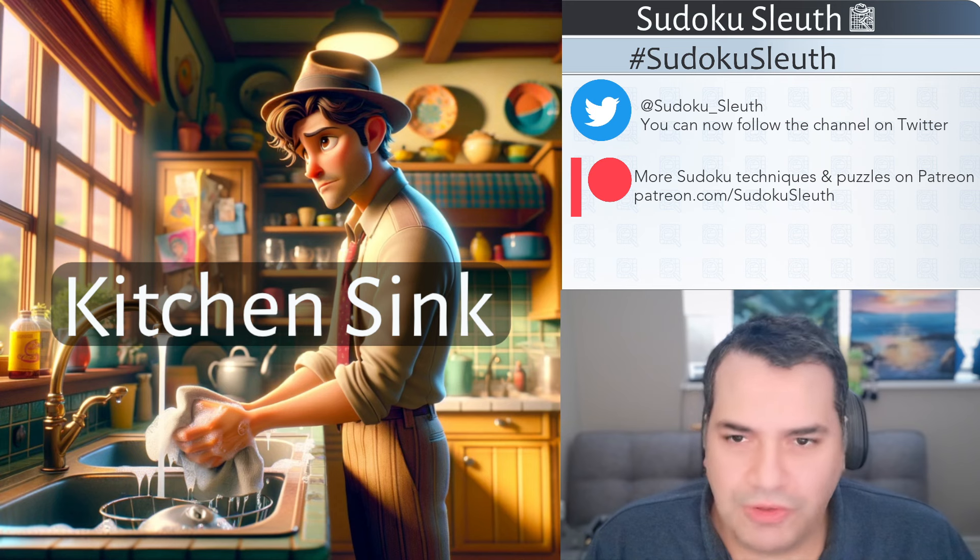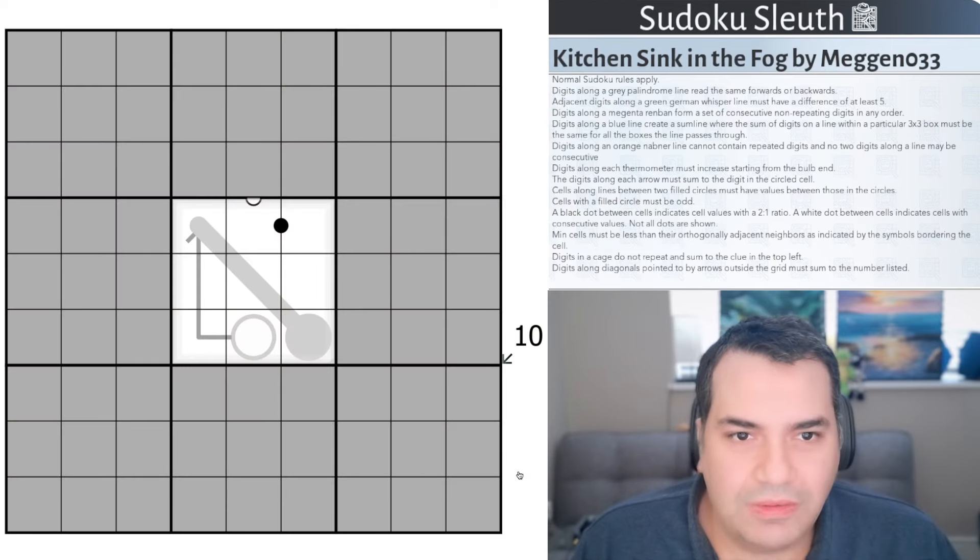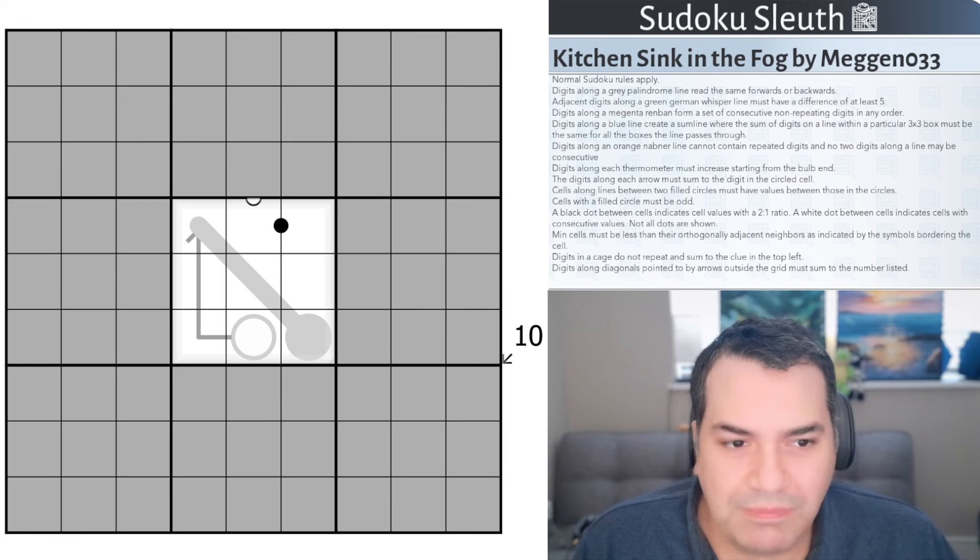Anyhow, there's a lot of rules to walk through. I may not actually explain them all, otherwise we'll be here forever. So I'm going to see what I can do and somehow get started. You can see Sleuth here standing in front of a Kitchen Sink — there's not a lot more to describe. Let's crack on. Kitchen Sink in the Fog, by Megan O33.